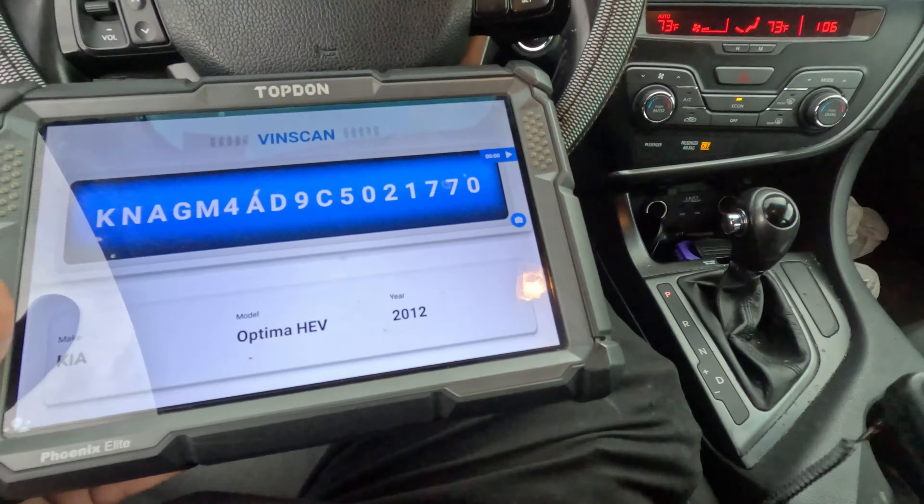Airbag deployment signal circuit high in the hybrid electric battery system. Would that stop it from starting? I would assume. Let me look that code up. Does it actually start? Wait — it does start and it says ready, with the engine lights on. It's definitely running.